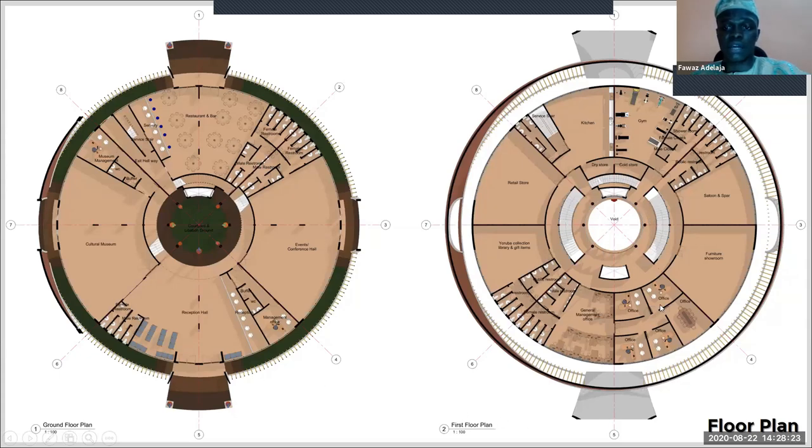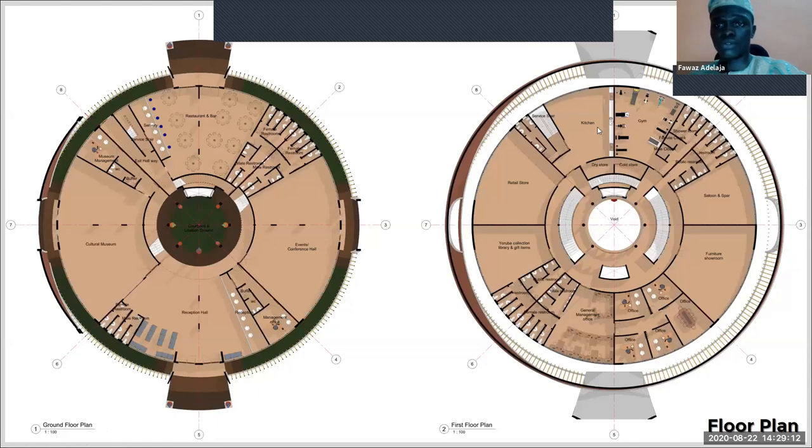For the first floor, I have management and admin offices, retail outlets, a library and bookshop, and a furniture showroom — because the Yoruba did a lot with wood: sculpted posts, furniture, tables, and chairs. I have a salon and spa focusing on Yoruba local hair styles, which were important to include. The kitchen on this floor serves the ground floor and the floor above it, where I have the outdoor restaurants.